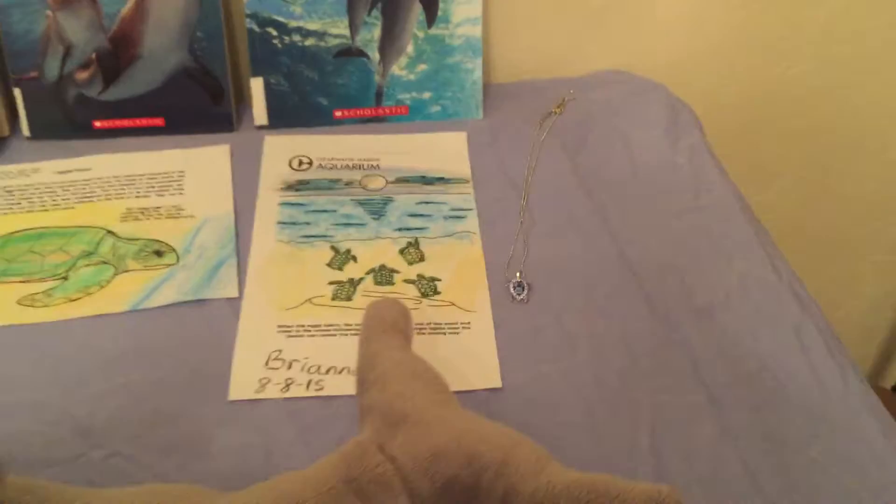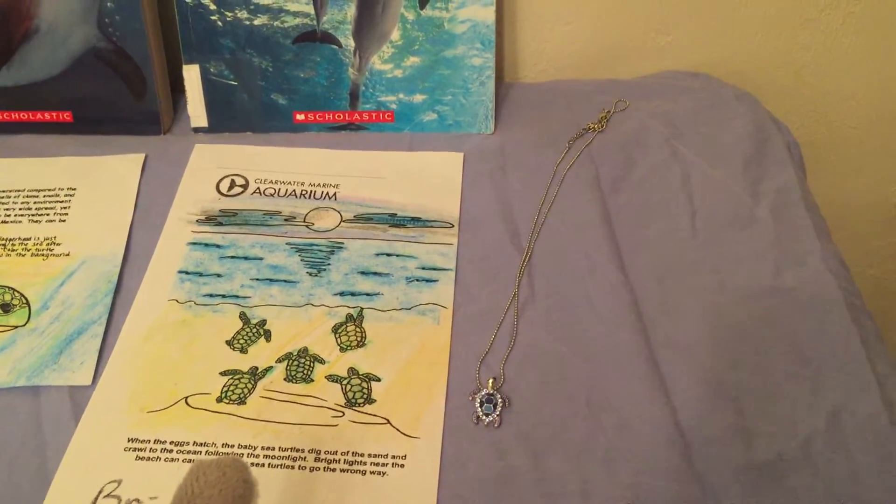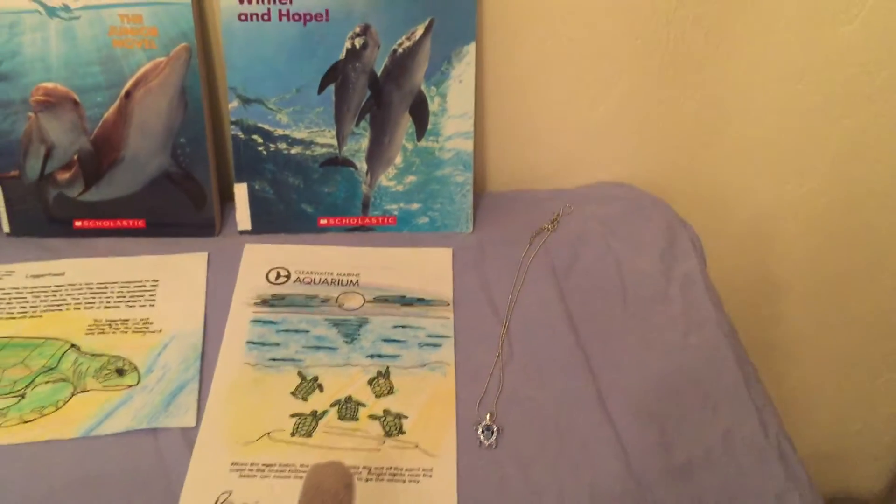I didn't forget the mention of the turtle necklace. You can find this at the gift shop at Clearwater Marine Aquarium.